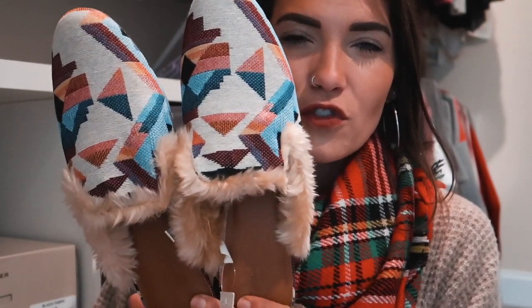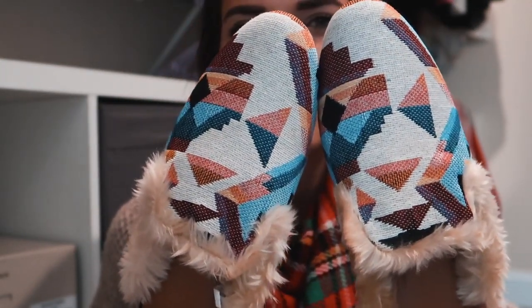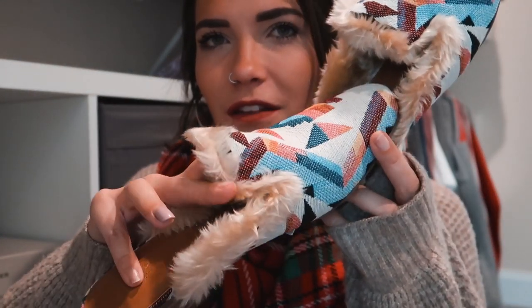The next pair of mules is from Target — I had to size up a whole size. They're a more traditional mule style that doesn't go super high on the foot. They have a really cute tribal pattern with lots of colors, and the fur is what really brings them home — it's cut with a little flap and a cute indentation. They're so fun and versatile because they have so many colors that they'll match with almost any sweater.